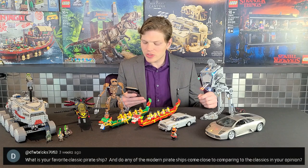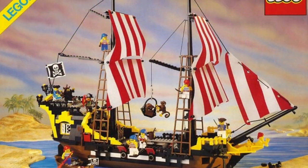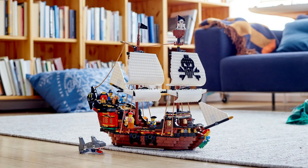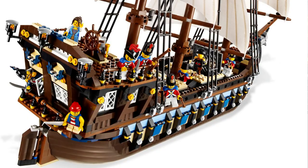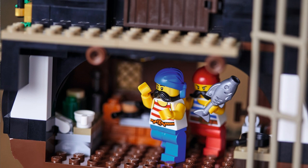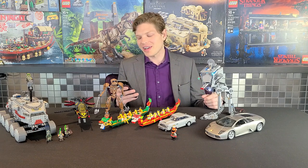DFW Bricks asks: what is your favorite classic pirate ship and do any of the modern pirate ships come close to comparing? I love pirates. My favorite pirate ship is the original Barracuda — I think it's awesome. As for modern ships, some people say the Creator 3-in-1 pirate ship is just as good, but I wouldn't say that — it doesn't even have cloth sails. The Imperial Flagship definitely comes close to comparing, and the Pirates of Barracuda Bay is a pretty good model too, though it doesn't have a cannon deck in ship mode. I'm really hoping we get a pirate theme returning soon.